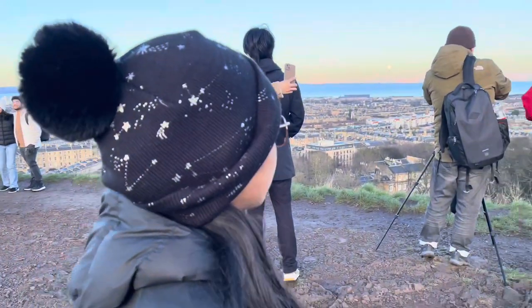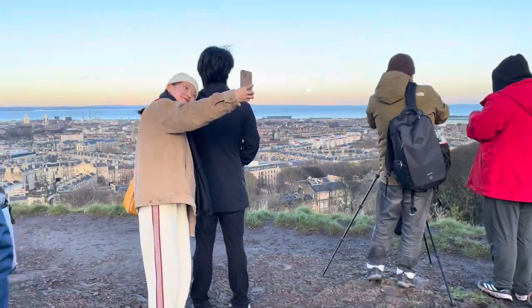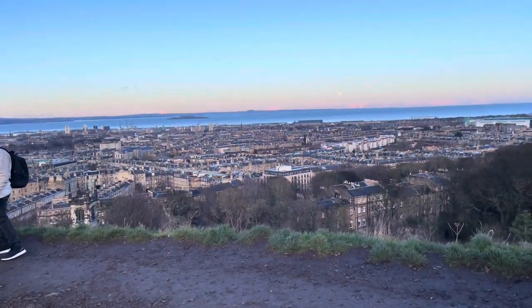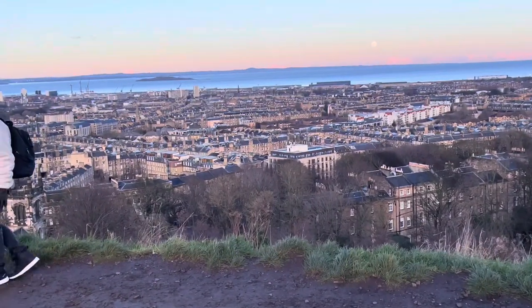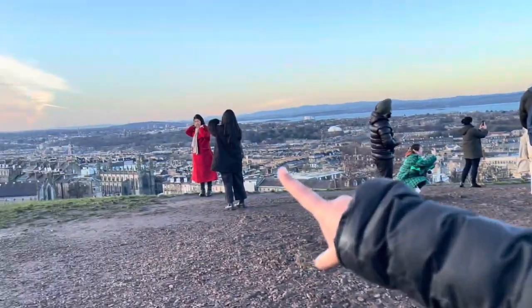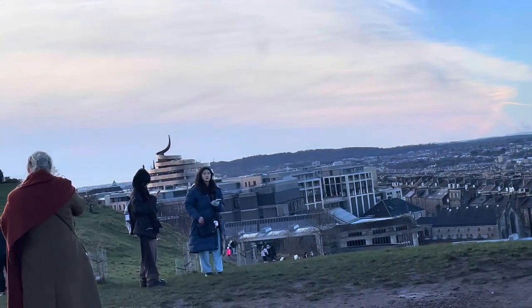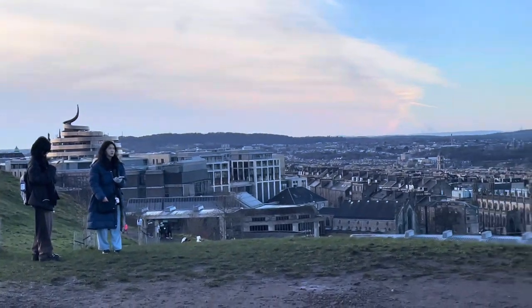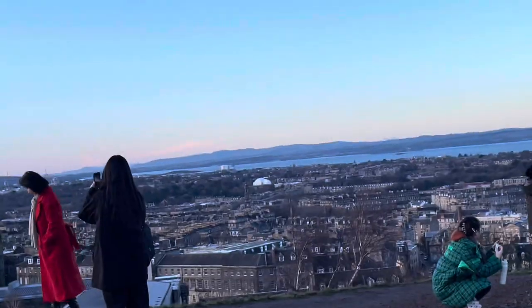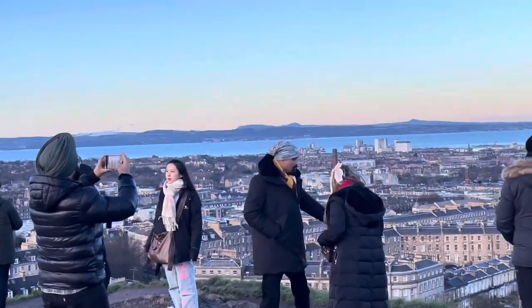There are a lot of vloggers and photographers here taking pictures and videos for their YouTube channels. The architecture in Edinburgh is really different — that building with the black top is actually a shopping center, which is really weird. The architecture is so unique, that's why Edinburgh is such a special place.